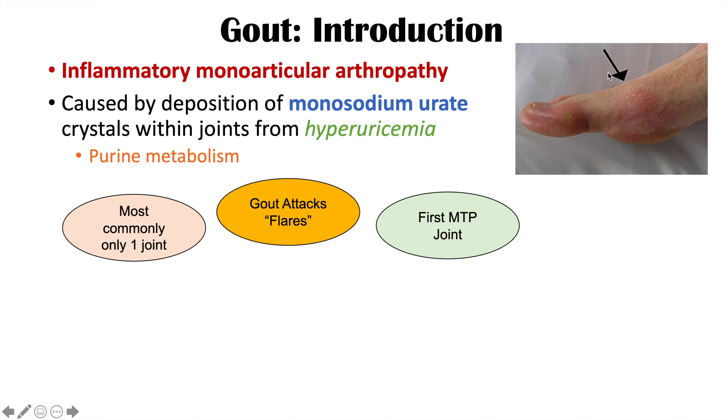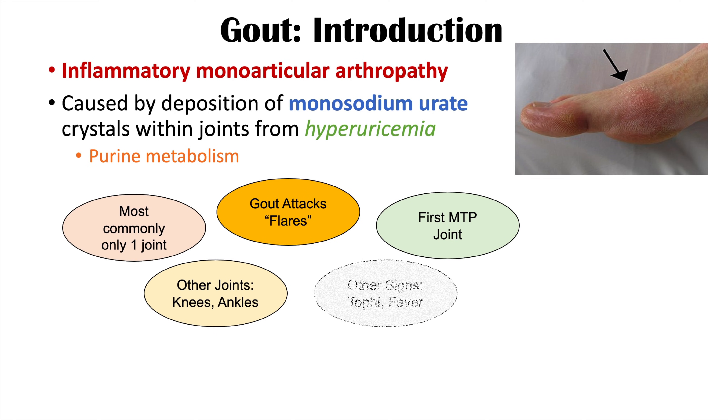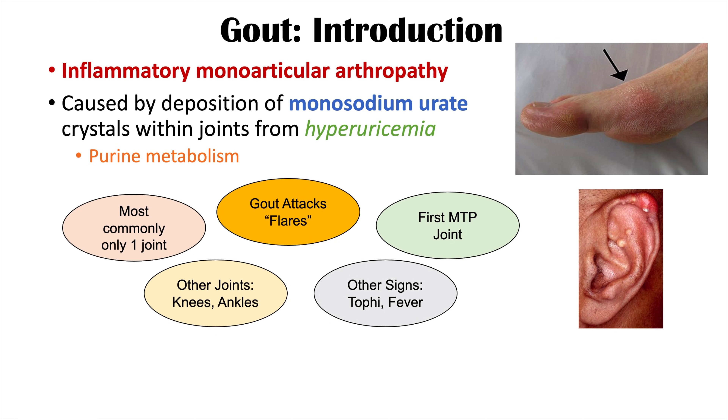So this joint here on the big toe. But other joints can be affected as well, including knees and ankles. And there can be other signs of gout as well, including tophi.